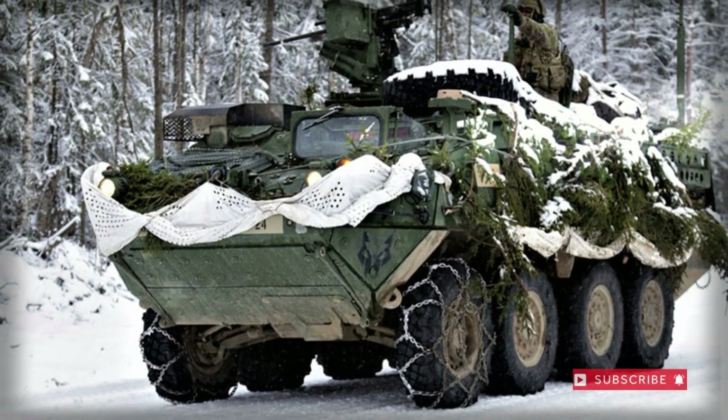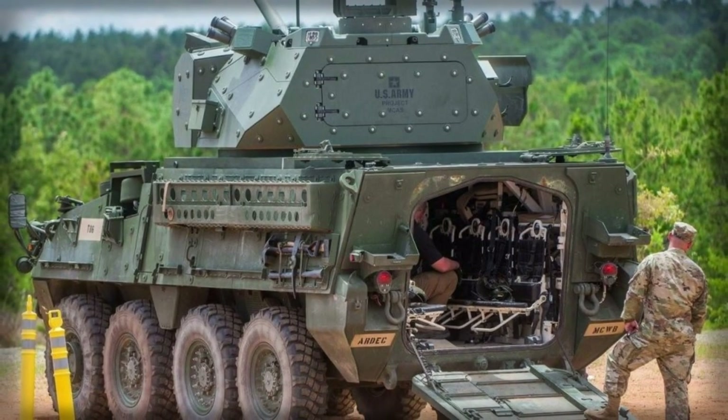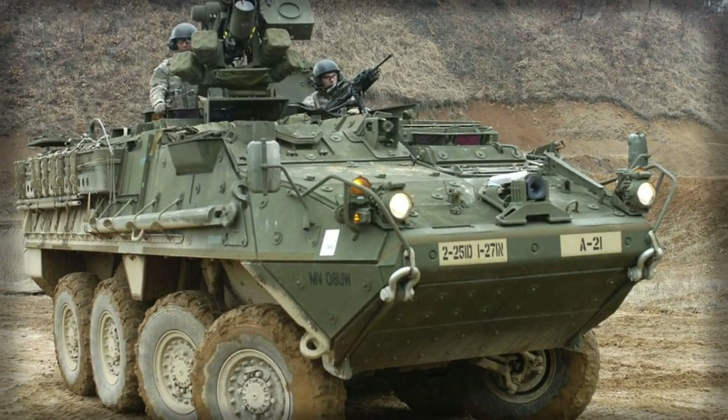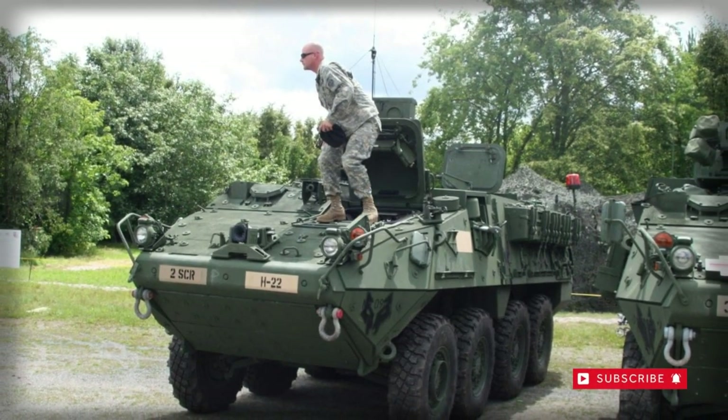The Strykers operate in rapid-deployment brigade combat teams. Each brigade has more than 300 Strykers of 10 variants. The operational concept behind these brigades is stressed on deployability and maneuverability for counter-insurgency operations. The whole brigade can be airlifted and deployed anywhere in the world within 96 hours.